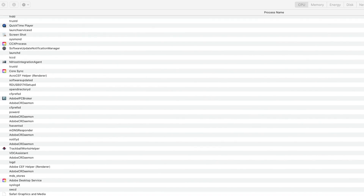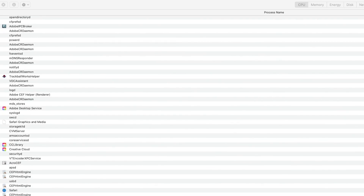Each Mac has an Activity Monitor. This monitor tracks the activity of your Mac and breaks it down into percentages. So if you've got a really big program taking up a lot of space and processor, it'll show you that program.